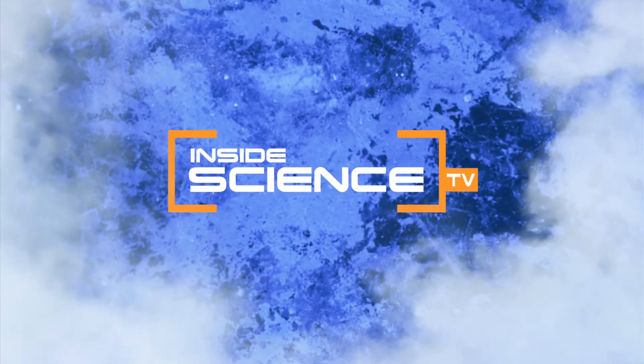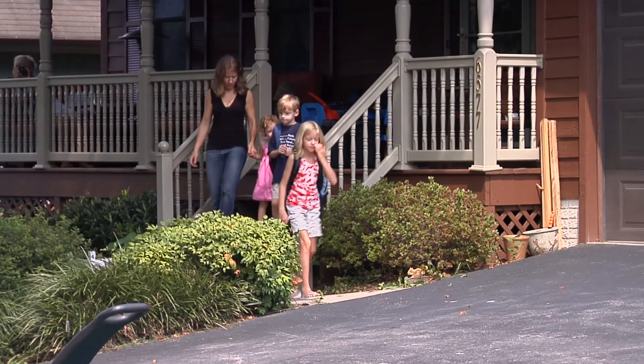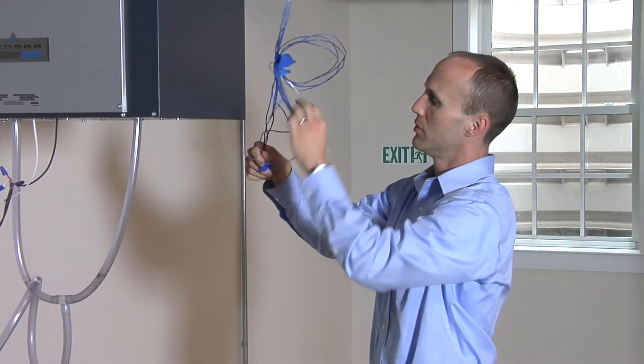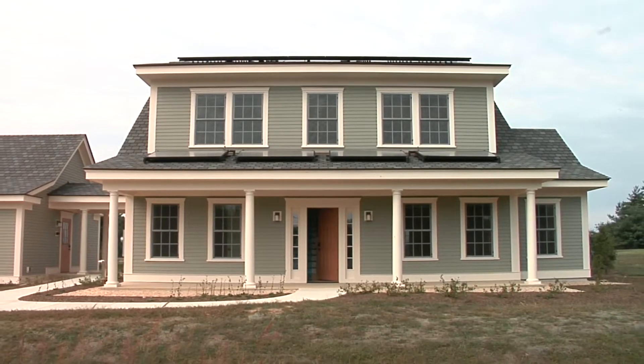Welcome to Inside Science TV. A typical American family spends almost $2,000 per year on home energy bills. Now, mechanical researchers are testing a new net-zero energy home that may eliminate energy bills.